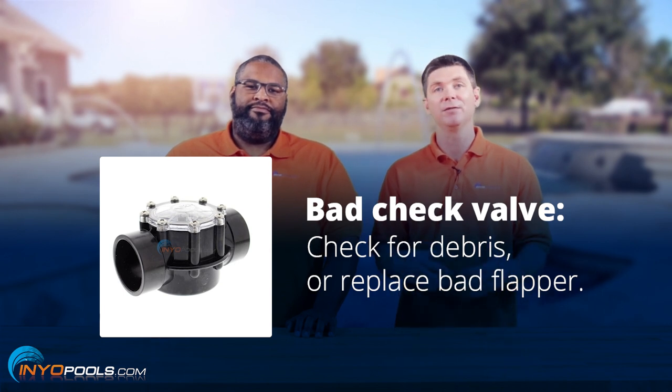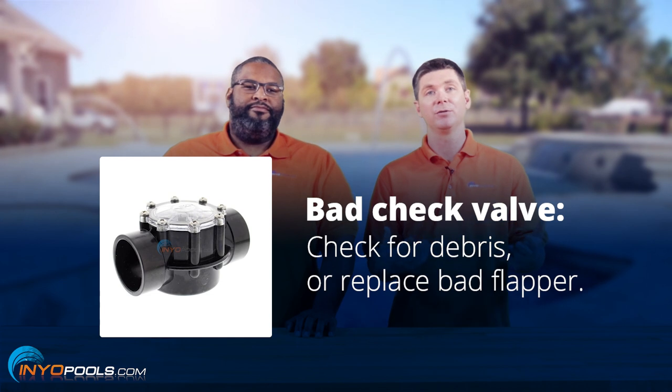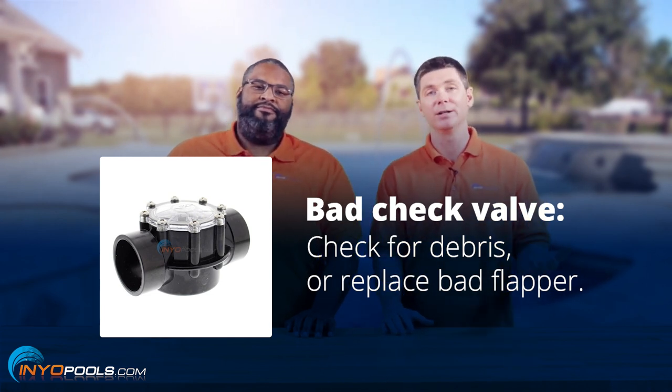In most cases you can open up the check valve and take a look at it. There are flapper style valves — you can replace the flapper, or you might have to replace the whole thing. So that's the number one cause.